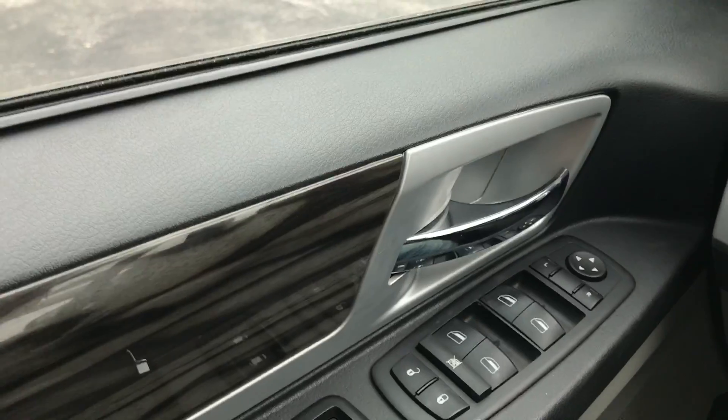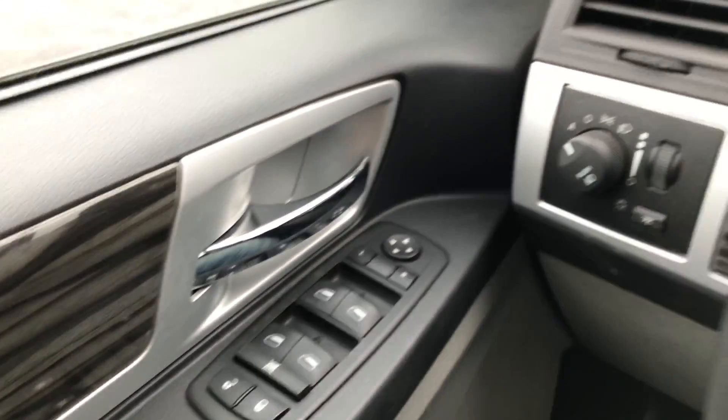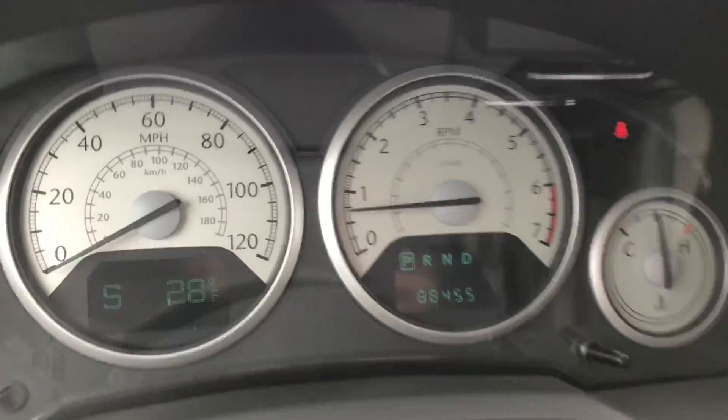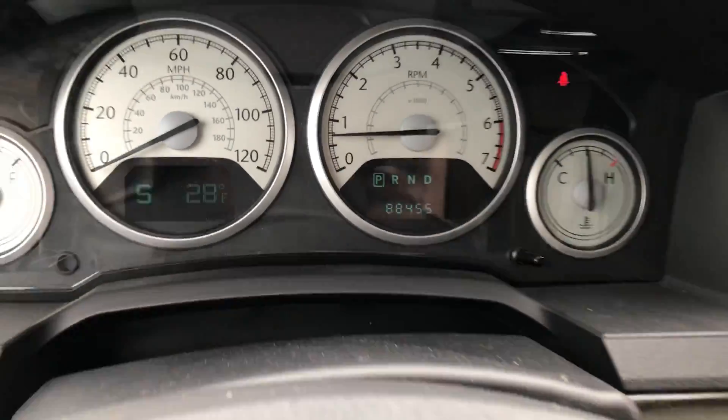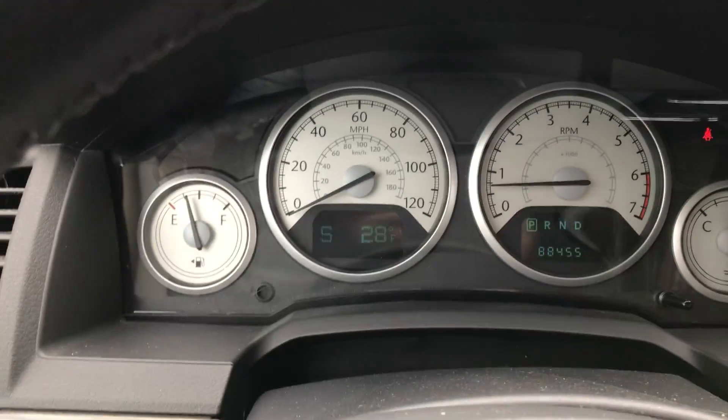Moving inside, there are nice wood accents, power locks, power windows, and power mirrors. The odometer shows 88,000 original miles. These buttons control your information displayed on the screen.